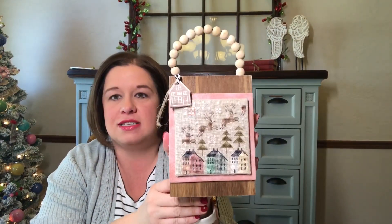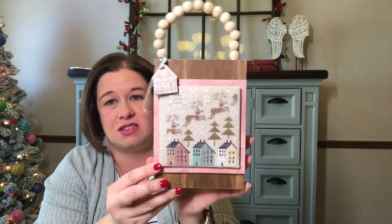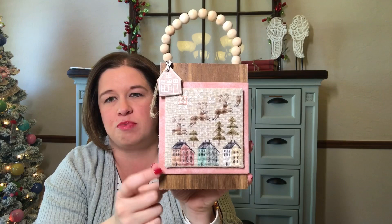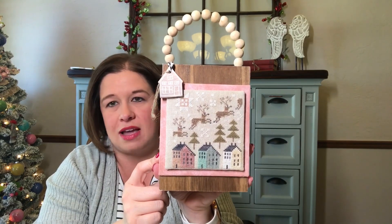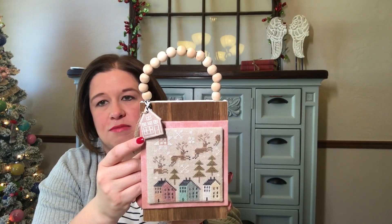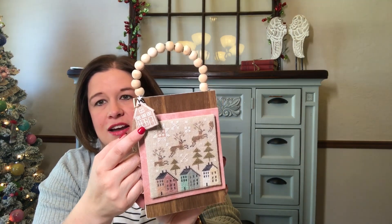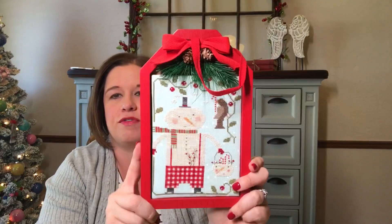This is 'Winter Salt Boxes' from Plum Street Samplers. I finished this on Christmas or Christmas Eve last year. I used Color and Cotton flosses and did not stitch the polaroid border around it — I didn't feel like it needed it, and I knew I wanted to make it into a wall hanging finish. This little charm came from the miniature ornament section at Walmart last year and it kind of echoes the same houses in the design.